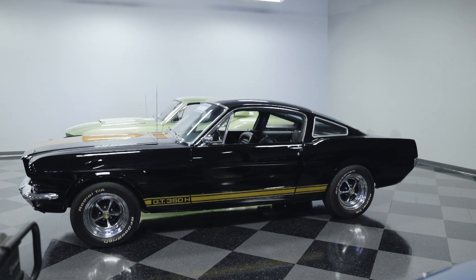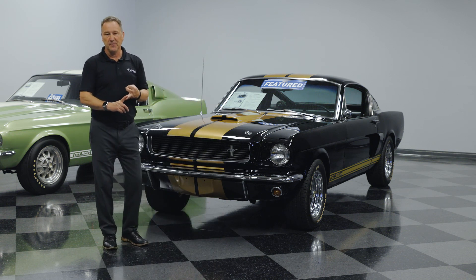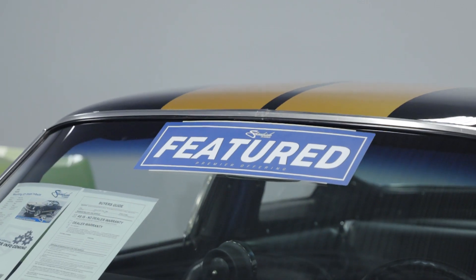This guy improved the drivability of the car by putting the stroker motor in and a more modern transmission, so he could really use it and have a bunch of fun with it. It's actually part of our feature car program here at Streetside.